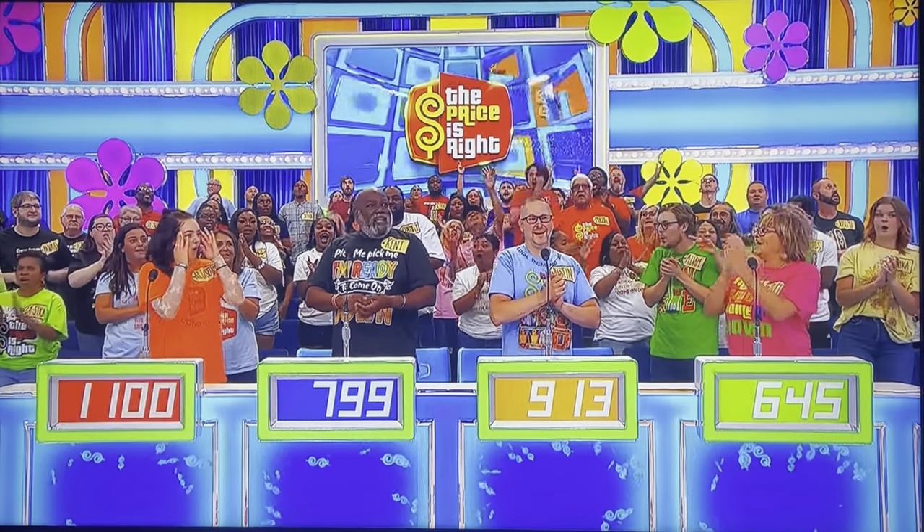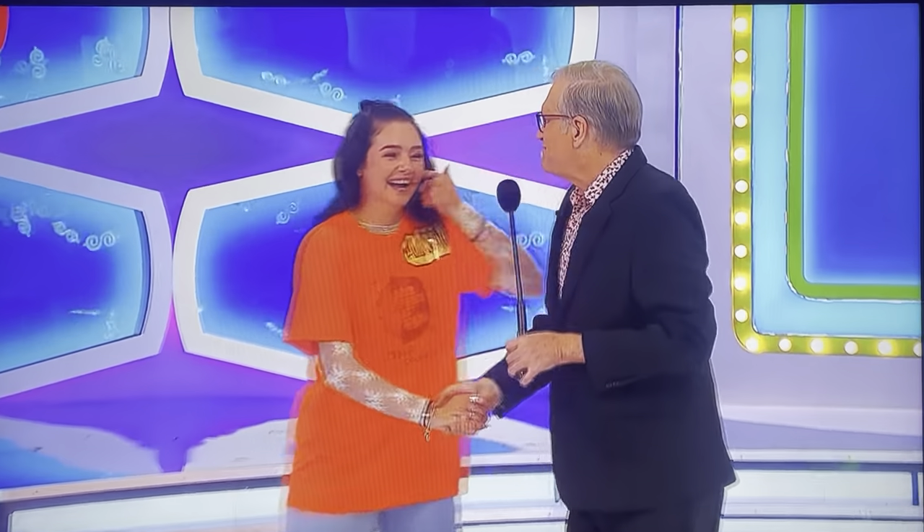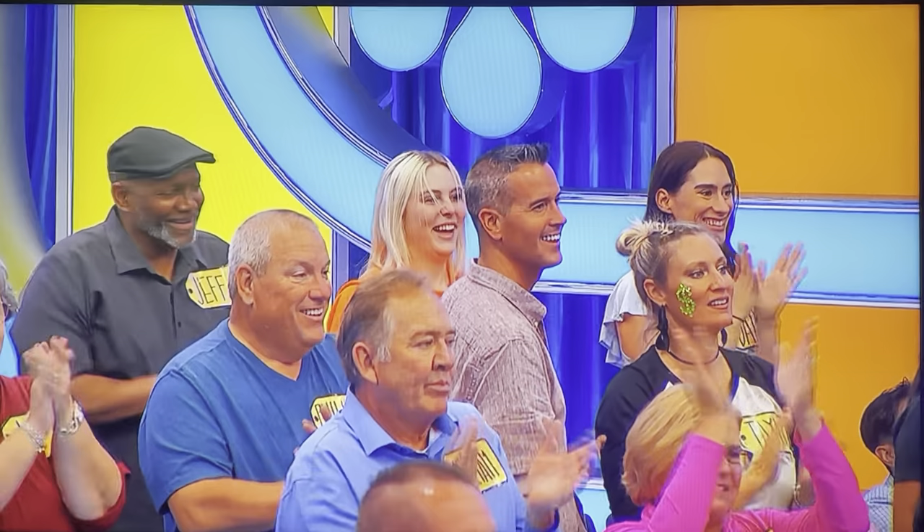$1,144! Allison, how are you? What a pleasure. Pleasure to meet you, thank you. For you folks at home that don't know, my middle name is Allison, so I'm going to be rooting next to heart for you. And we spell Allison the same way. Drew and Allison.